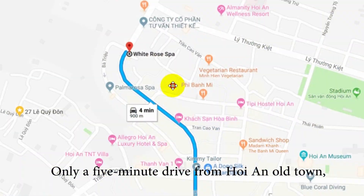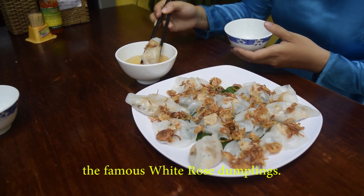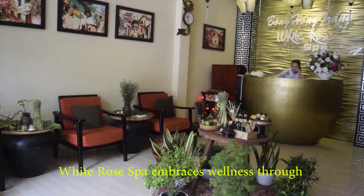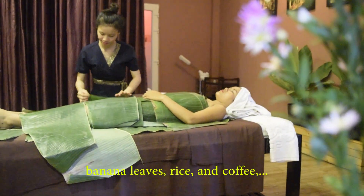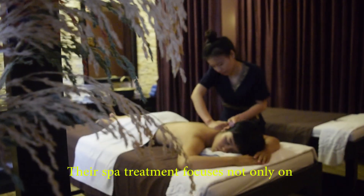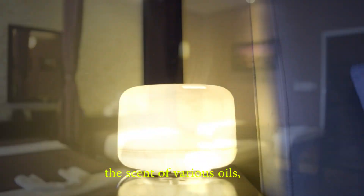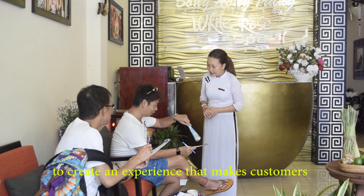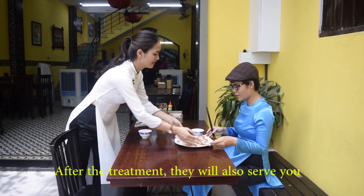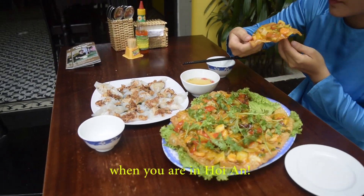Number 2: White Rose Spa. Only a 5-minute drive from Hoi An Old Town, you can find White Rose Spa right next to the White Rose Restaurant — the only restaurant in Hoi An that makes the famous White Rose dumplings. White Rose Spa embraces wellness through aromatherapy, nutrition, and beauty. Their signature treatment uses Vietnamese agricultural products like banana leaves, rice, and coffee. Their spa treatment focuses not only on the physical health of guests but also the spiritual. Guests will be charmed by small details like a complimentary cup of tea, the scent of various oils, and peaceful decor. After the treatment, they will also serve you amazing dumplings from their restaurant next door.